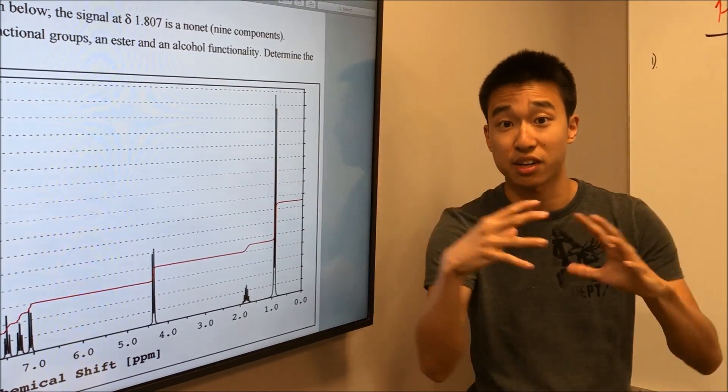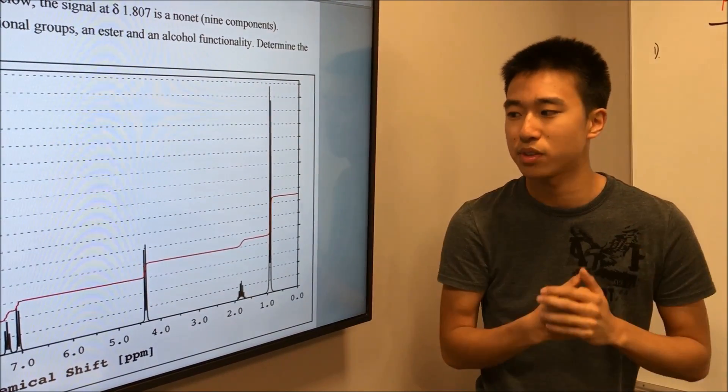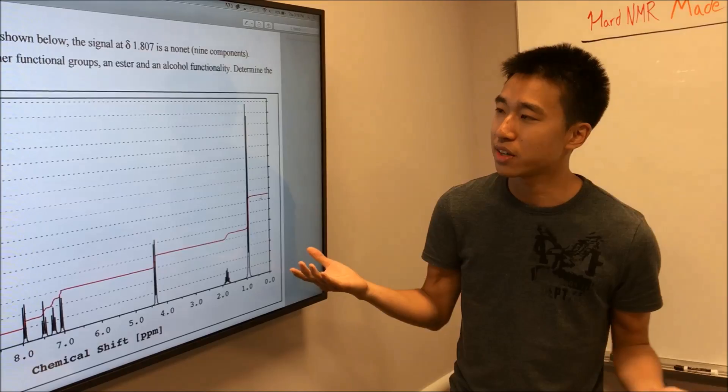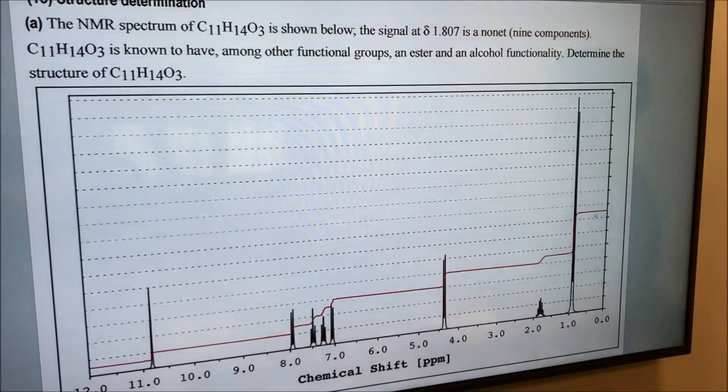You probably don't want to do this if you don't know your basics. Alright, so hit pause, try it out, see if you can get it, and then come back and we'll walk you through the problem.